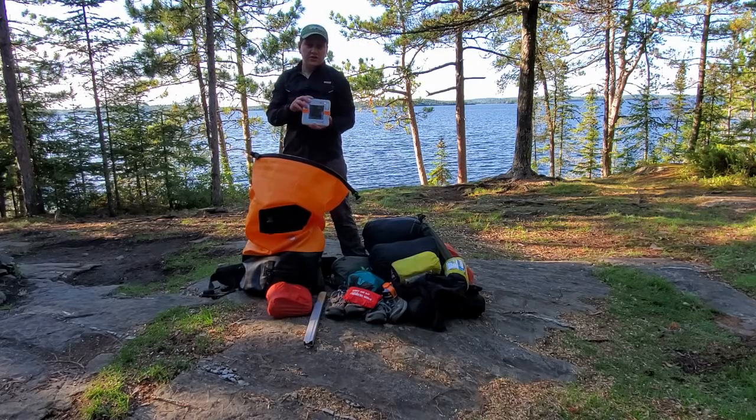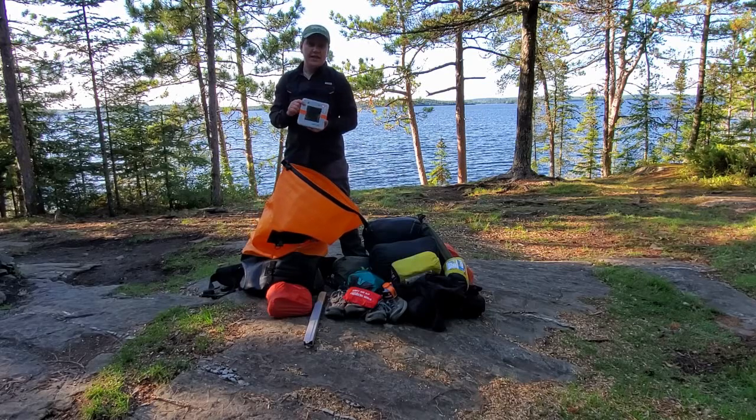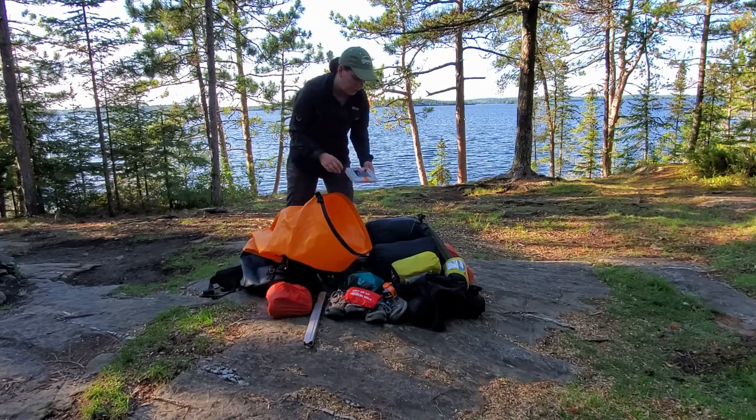This is a little lantern — it's a solar-powered lantern made by Luminaid. I'm going to be doing a video on this at some point as well because this thing has been with me for about two years now and has performed really well. I really enjoy it.